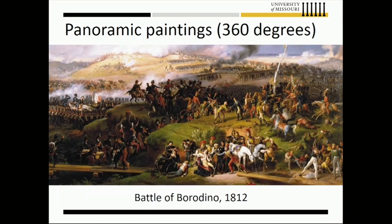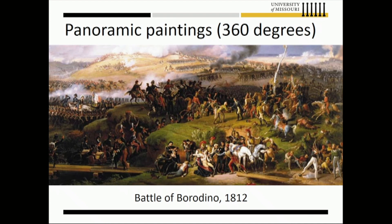The history of virtual reality dates back to the early 1800s. What you see on the screen is a 360-degree painting of the Battle of Borodino — one of the deadliest days in the Napoleonic Wars, between France and Russia — showing different points where casualties occurred. That's early 1800s.